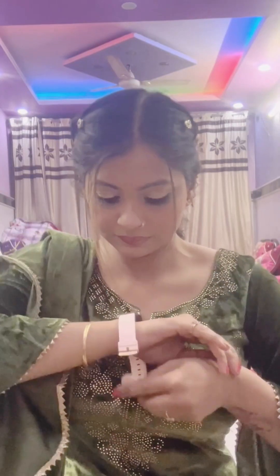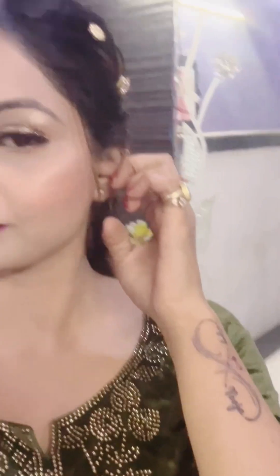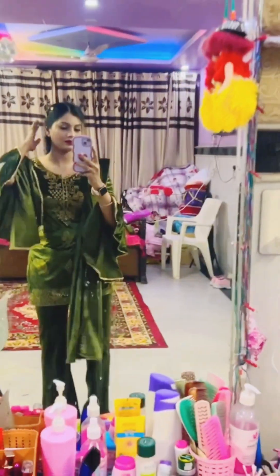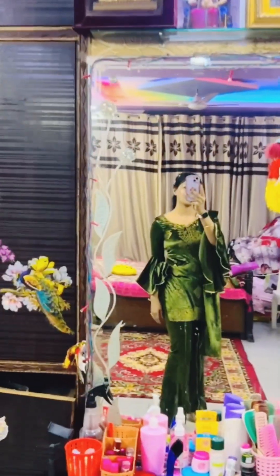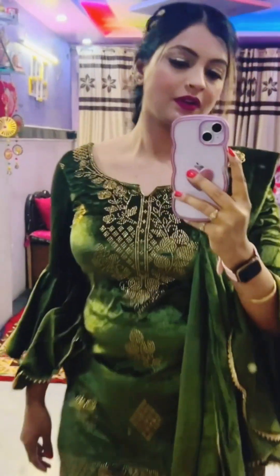Let's also wear the watch, which is very important. I don't want to wear anything else at this time. Guys, how do you feel about my full look? Please comment and tell me. If you like my looks, my videos, my vlogs and get ready with me videos, please like, share and subscribe to my channel. This is my full look - it was a very good parrot green color. The next vlog will be very interesting when my in-laws come. So keep watching my vlogs till the end. Bye-bye.